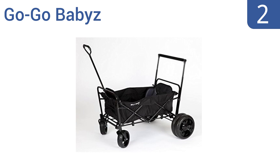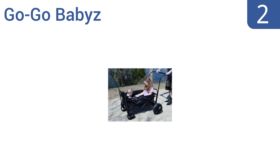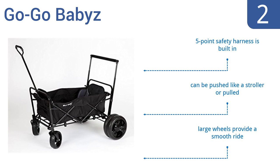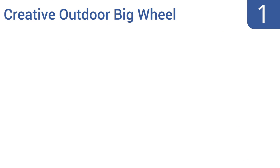At number two, the GoGo Babies Double Wagon Stroller features a curved three-position telescoping push handle, a hands-free rear foot braking system, and cushioned seats that are sure to protect any growing child. It also boasts a five-point safety harness and large wheels that provide a smooth ride. It can be pushed like a stroller or pulled.